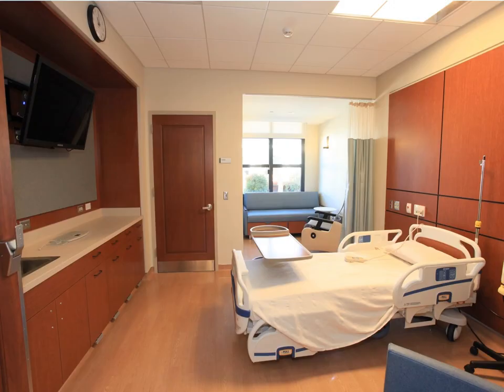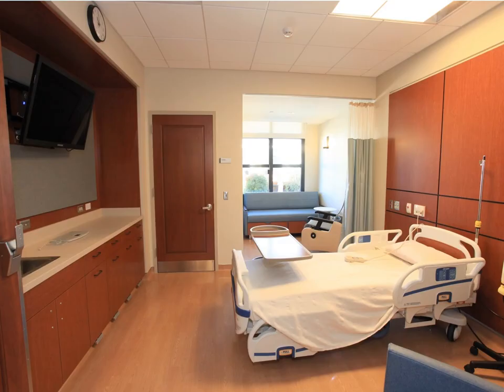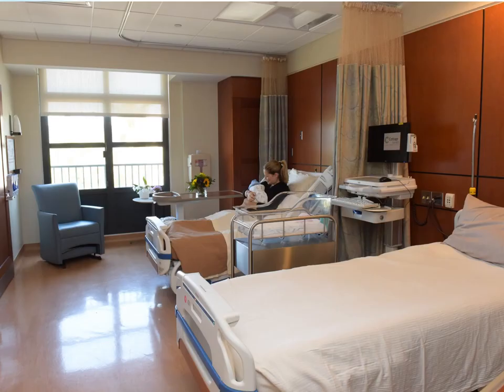Postpartum rooms are set up to promote mother-baby bonding. Mother-infant nurses will come to you to provide care in the room so the family unit can stay together — for example, newborn hearing screens are done skin-to-skin with mom in the room. The majority of rooms are private, and we make every effort to maintain all patients in private rooms. While a few rooms are shared, room availability ultimately depends on patient medical needs.